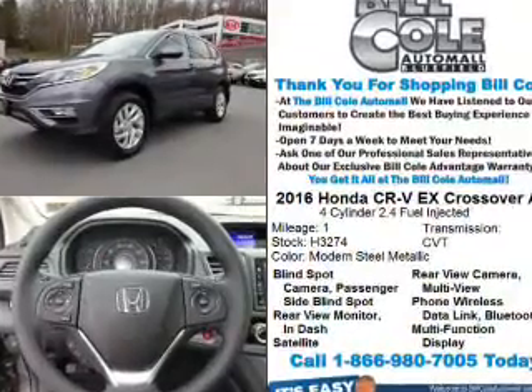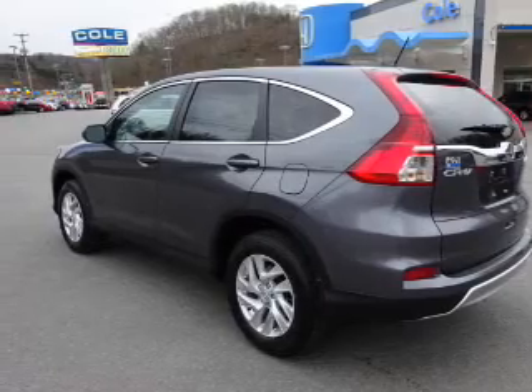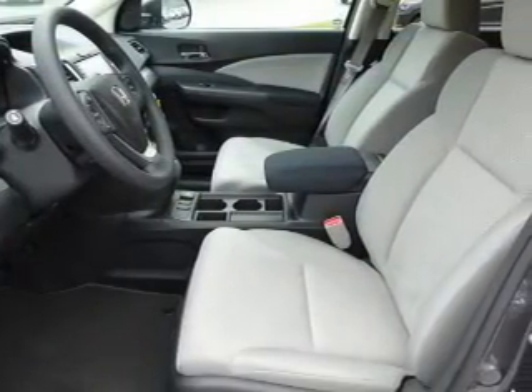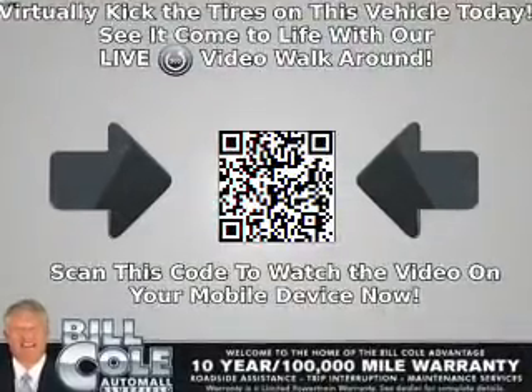The features include a power sunroof, blind spot sensors, alloy rims, an alarm system, keyless entry, heated outside mirrors, independent suspension, brake assist, traction control, and stability control.